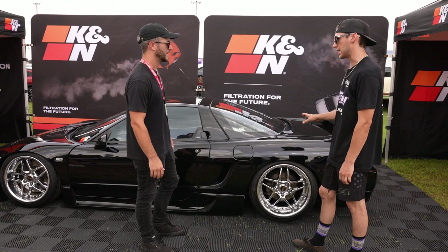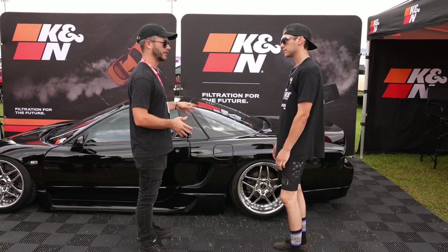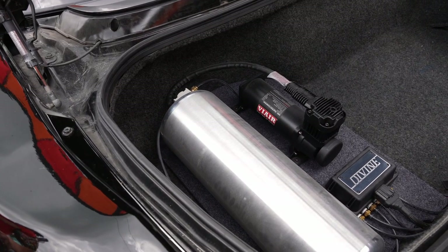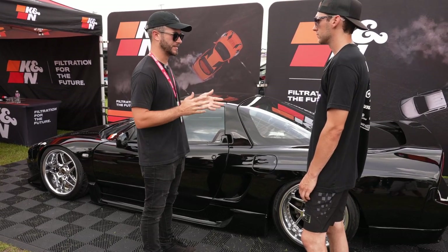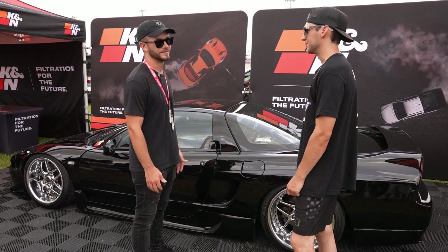Is this bagged or is this static? It's on air. The management is by Airlift — Airlift 3P, I've got friends out there. The bags are by Universal Air and I got those from my friends over at Bag Riders. That stuff came in and I immediately threw it on the car when it still had the TE37s on it, and then just kind of dialed stuff in for the new wheels.